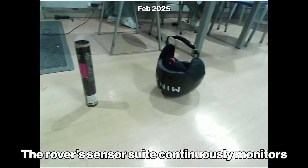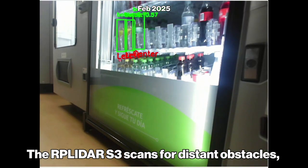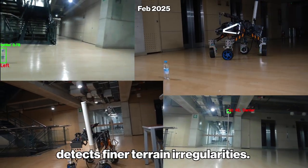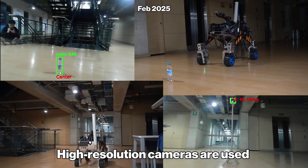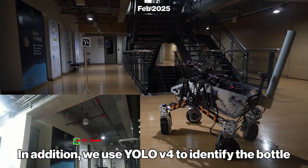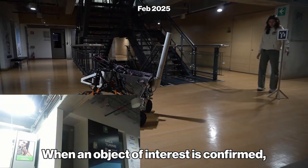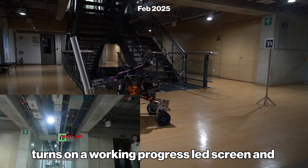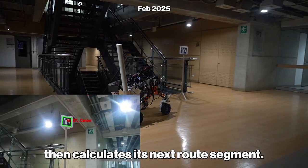The rover's sensor suite continuously monitors its surroundings. The RP LiDAR S3 scans for distant obstacles, and the RealSense D455 detects finer terrain irregularities. High-resolution cameras are used to detect ArUco markers. In addition, we use YOLO v4 to identify the bottle, and TensorFlow to recognize the hammer. When an object of interest is confirmed, the rover navigates towards it, halts, turns on a work-in-progress LED screen, and then calculates its next route segment.